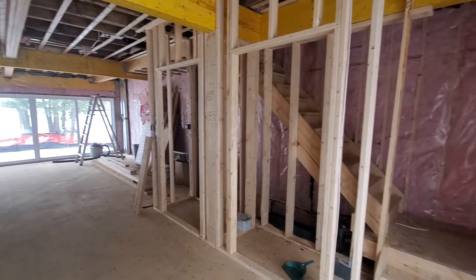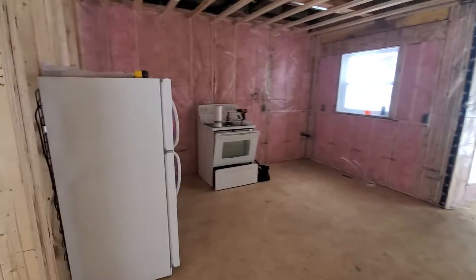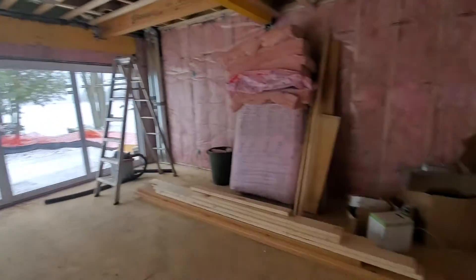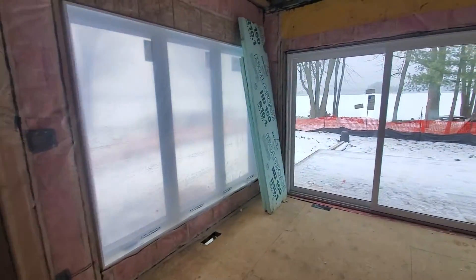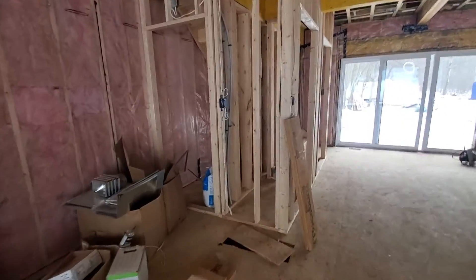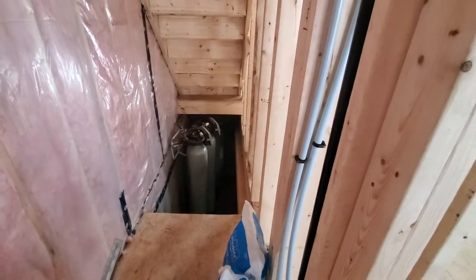There are two closets right here and the stairwell. Over here is the kitchen — the fridge will be there, the still will be there. And of course we have the living room and dining room area right here. We've got our doors and our deck right there. And this will go down to the basement where our water treatment stuff is.